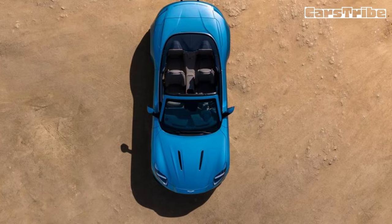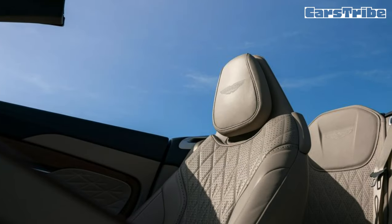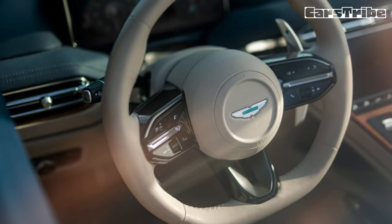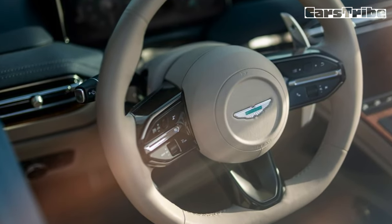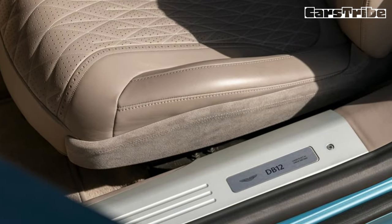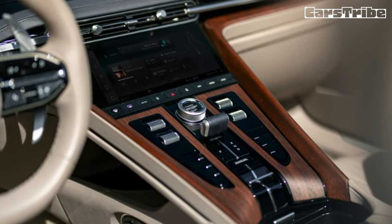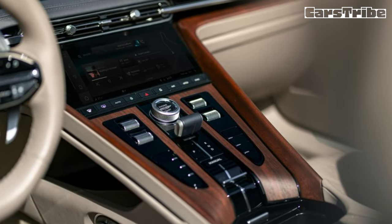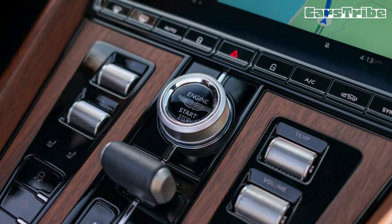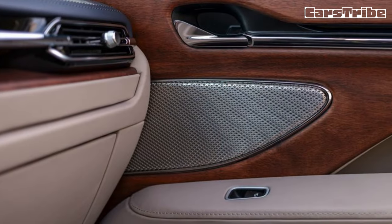Aston says it will race to 60 miles per hour a tick slower than the roughly 250-pound lighter coupe — we expect 3.4 seconds — and top out at 202 miles per hour, a speed at which you'll probably want to top out. Click through the gears with the aluminum paddles behind the thick-rimmed steering wheel, or let the ZF 8-speed automatic handle shifting duties, which it will with snappy downshifts and high-revving upshifts. We found the shifts well-timed during more aggressive driving, but almost comically vigorous at part-throttle acceleration.